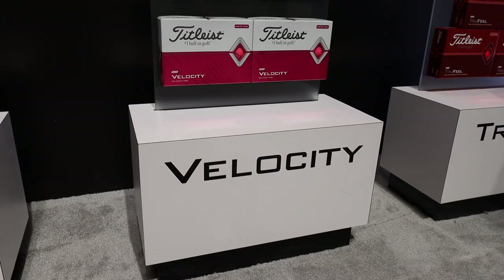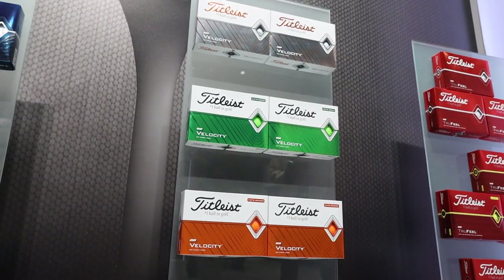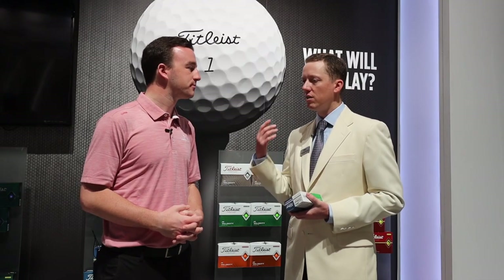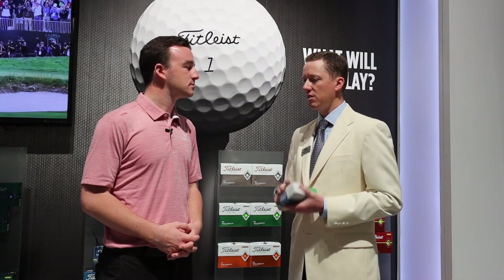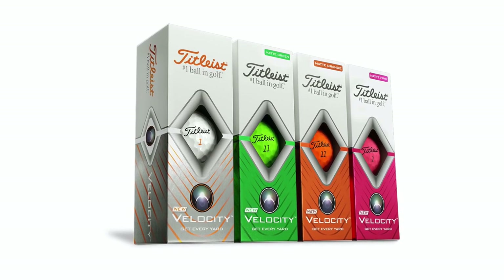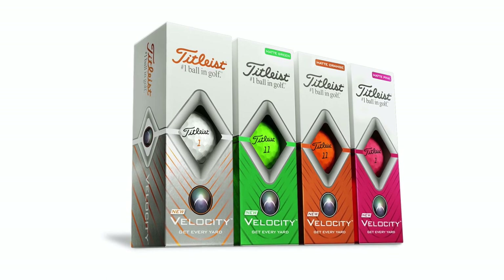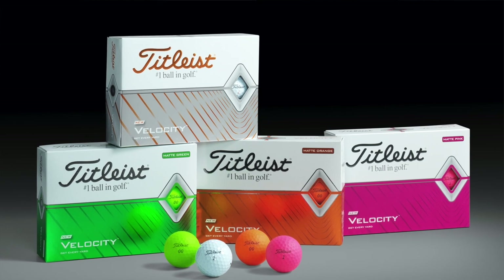Moving on to Titleist Velocity — kind of a distance ball for you guys. What is new in the Velocity construction in 2020? Velocity is all about having fun; 'get every yard' is our tagline. In 2012, we introduced Velocity with an orange play number that was very different for us, and the micro brand has evolved to the point where we now have four colors: our traditional gloss white, a matte green, matte pink, and matte orange that golfers are really going to have fun with. They're bright, they pop, and they really look great on the golf course.